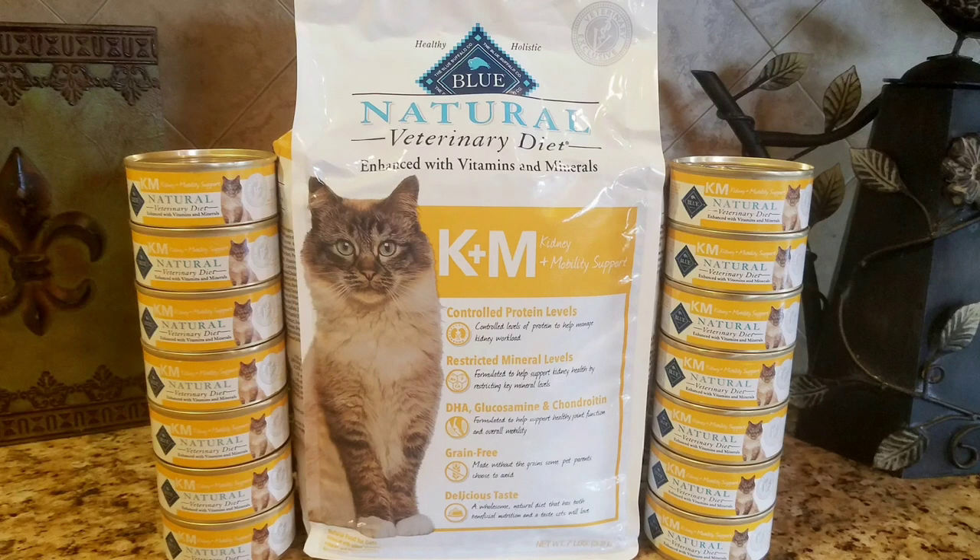Hey everyone, thank you so much for joining us. In today's video, we're going to review the Blue Natural Veterinary Diet Kidney Plus Mobility Support for Cats. At the beginning of the video, we're going to jump right into looking at the food and having Thunder do the taste test. In the middle of the video, we're going to talk about the specifics of the Blue Natural Veterinary Diet Kidney Support for Cats. And at the end of the video, we're going to compare it to the Hills Prescription Kidney Care Cat Food.